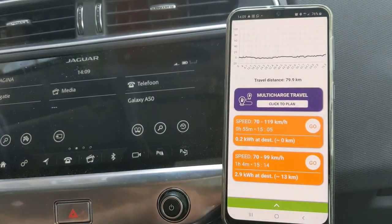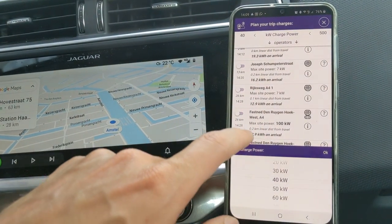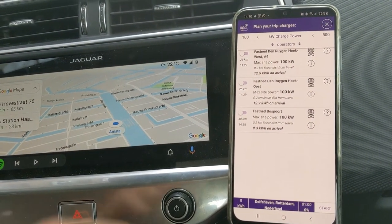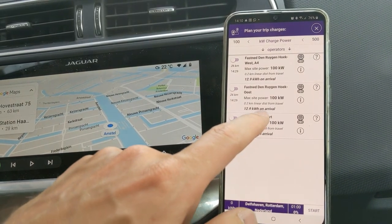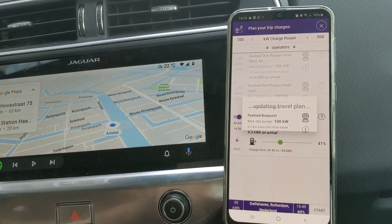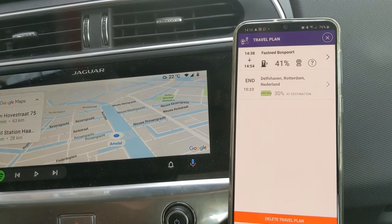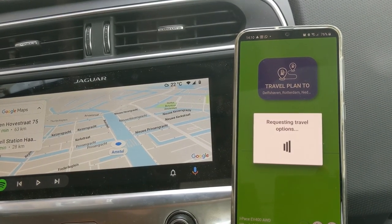So charge more. I do a multi-charge travel plan. I say that my minimum charge that I accept is 100 kilowatts. So then it shows me all the stations on the route — three Fastned locations. If I select that Fastned port one I can activate it like this. I can say how long I want to stay there — well, not long. And I press start. And it tells me how much I will have at the Fastned port.